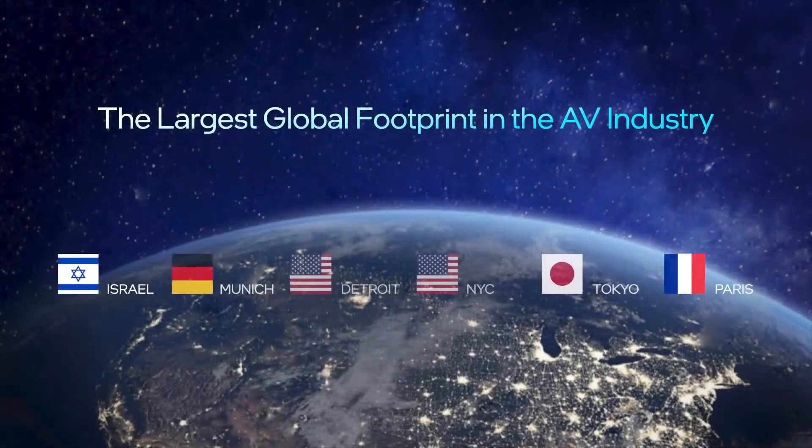This kind of data allows us to efficiently expand our footprint in terms of autonomous vehicle testing into many different territories. We're testing in Israel, Munich, Detroit, New York City, Tokyo, and Paris. Tokyo and Paris are new — let me show a bit of what we have.